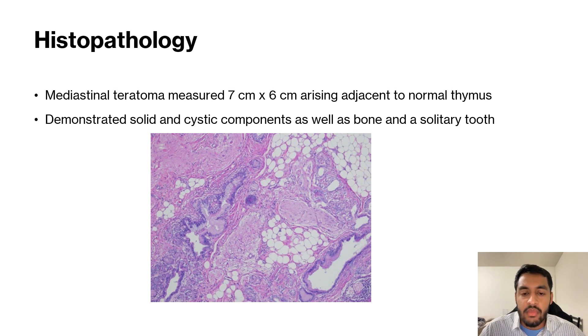The immature or malignant elements were not identified. This was confirmed as a benign mature teratoma. This is taken on a low power microscopic view of the mature teratoma, demonstrating the respiratory, glial, and fatty tissue on the microscope.